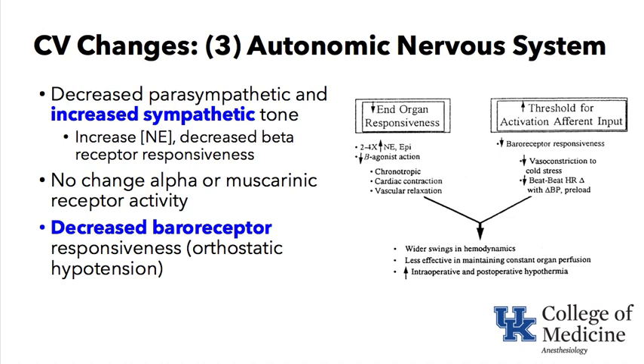Baroreceptors are decreased in responsiveness, and there is increased sympathetic tone in the elderly. They will have wider swings in hemodynamics in the perioperative period and are less effective in maintaining constant organ perfusion to the heart, kidneys, and brain. They are also more susceptible to intraoperative and postoperative hypothermia.